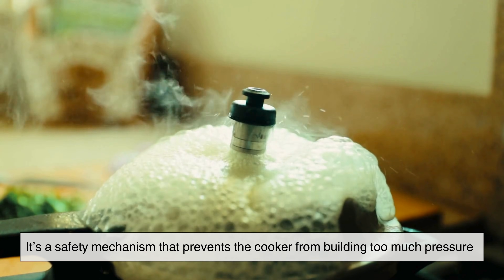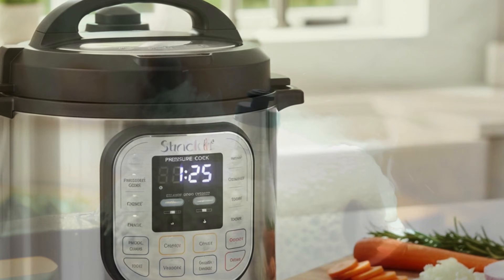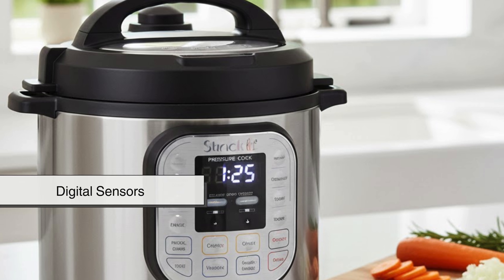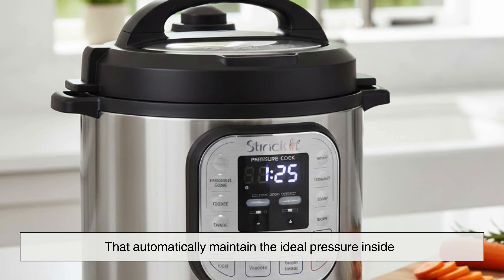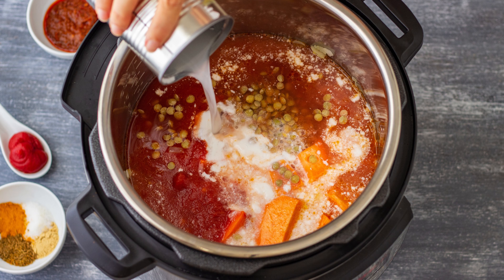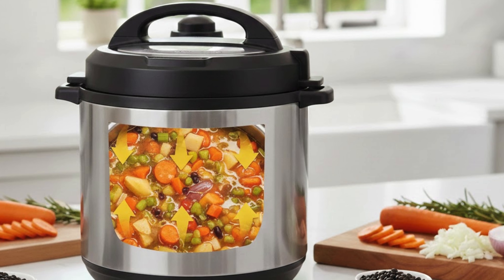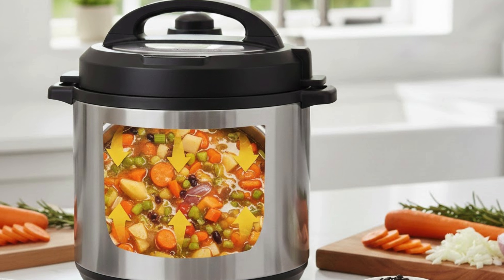It's a safety mechanism that prevents the cooker from building too much pressure. Modern electric cookers, on the other hand, have digital sensors that automatically maintain the ideal pressure inside. You may not see or hear anything happening, but the same physics applies. Steam builds, pressure rises, and the cooker locks it at the perfect level.